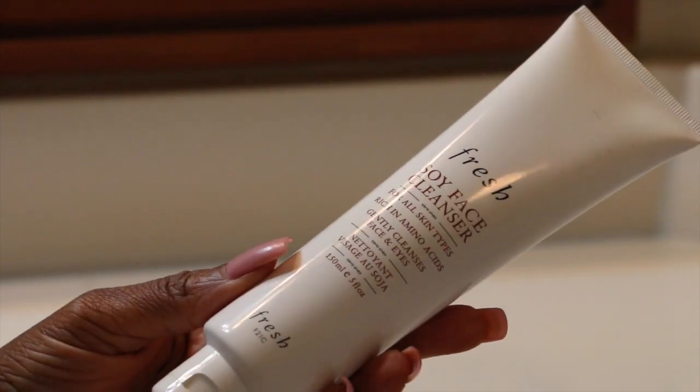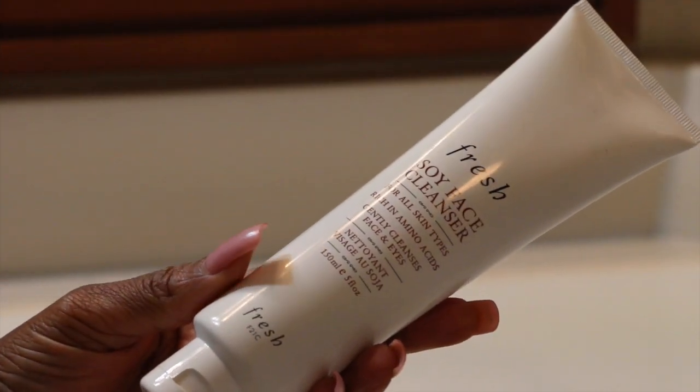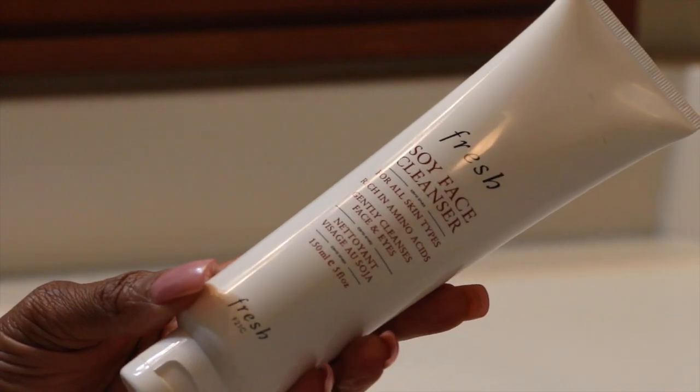With the leftover pad I'll just clean around my eyelashes making sure that I get all of the eyelash glue. After my shower I am going to use the soy face cleanser — this is just to ensure that I remove all of my makeup. Here I am just gently rubbing and cleaning my face.